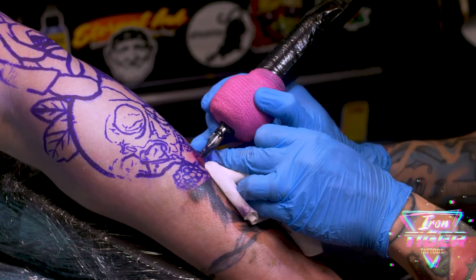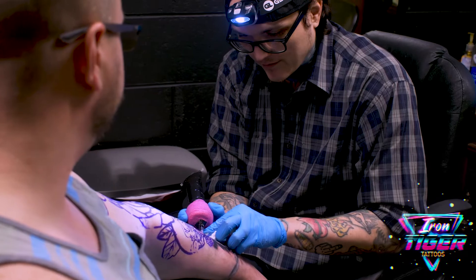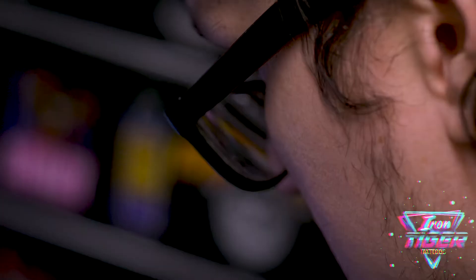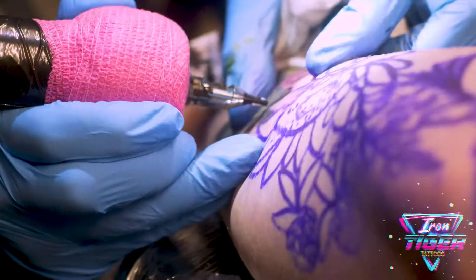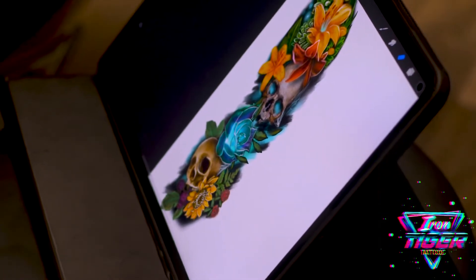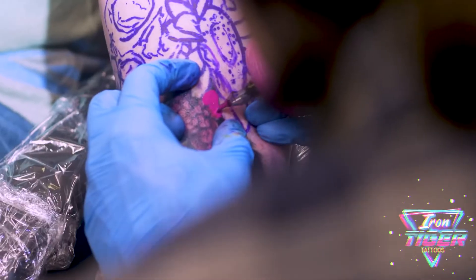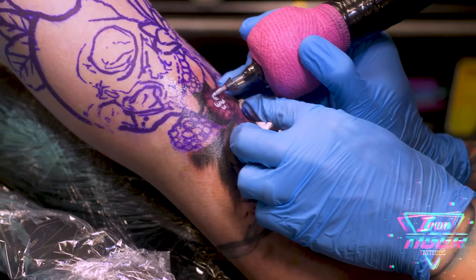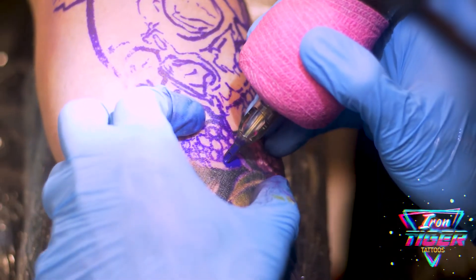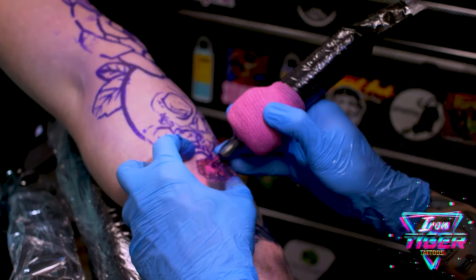Tattoos like this take a lot of color saturation, which can take a long time. Anything that requires a lot of packing color or solid black — it's best to take a slow, methodical approach. For comparison, I can only finish about half the space I could with a black and gray tattoo in the same amount of time, because in black and gray I'm using the skin as one of the tones. You don't have to pack ink into every little square inch. Flowers and skulls are some of the most popular tattoos ever, and every tattoo artist should be proficient in these subject matters.